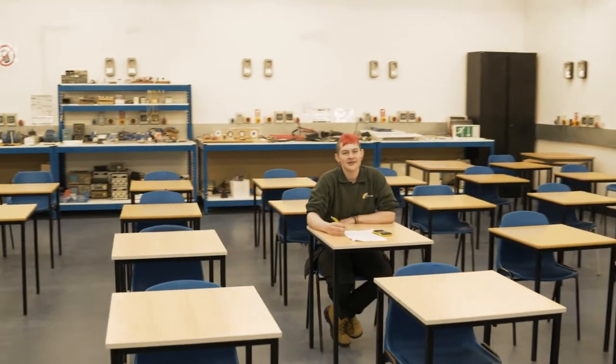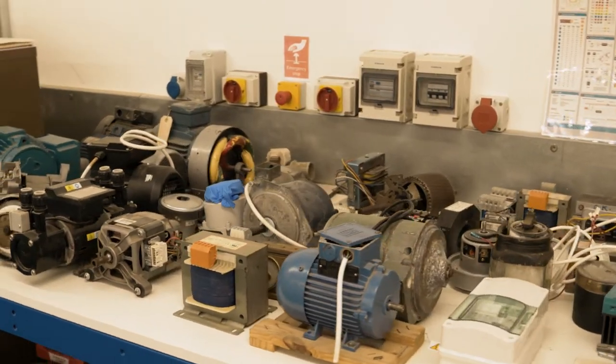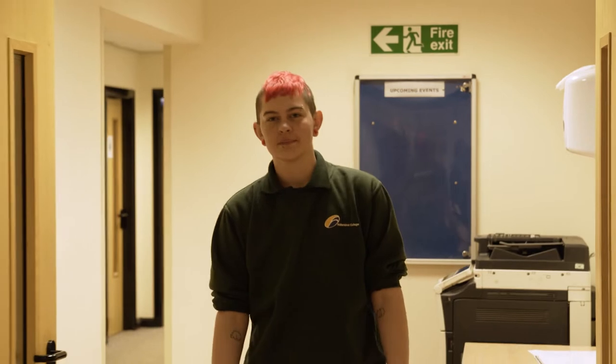Each subject has its own dedicated classroom space for theory lessons and work, like this massive space for our electrical students. Maths and English are important in every trade — if you don't get the grades that you quite need, you can retake these GCSEs alongside your course. There are plenty of computer rooms and free laptop lockers if you want to work in a quieter space.